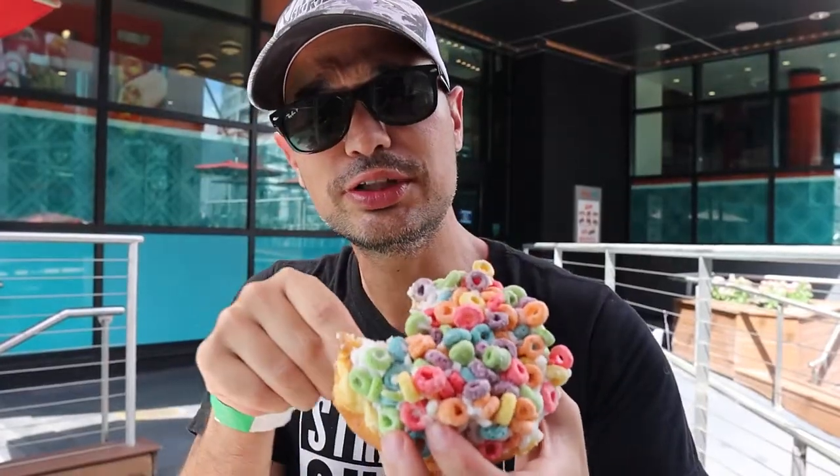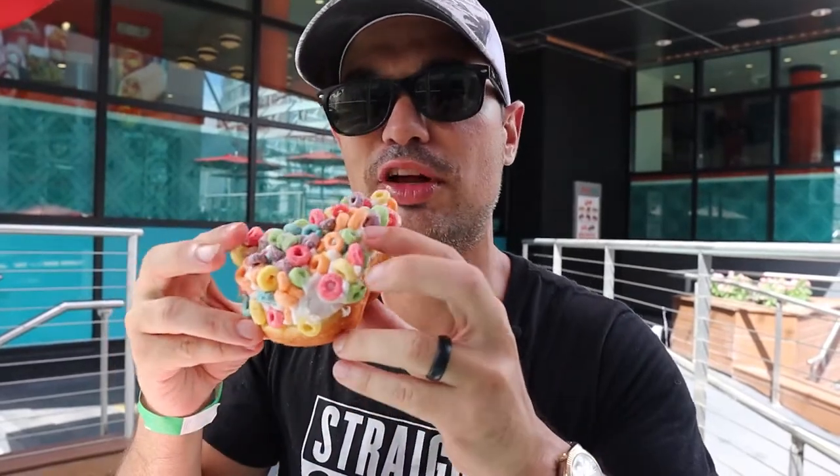Hands down, the best donuts I've ever had — bar none. What else do you say about a donut besides it's just crazy fluffy? So soft, moist. Moist is such a disgusting word, right? If you're coming through CityWalk, give Voodoo Donuts a shot — you won't be disappointed, I promise.